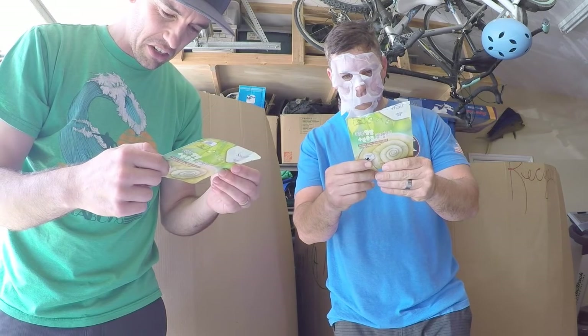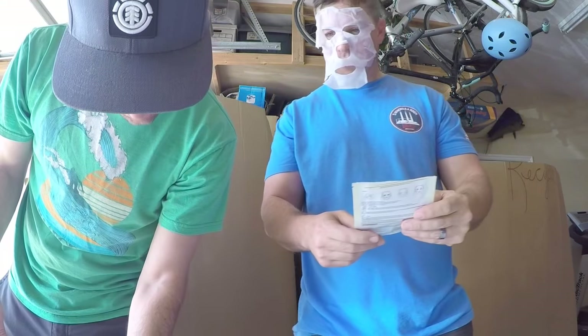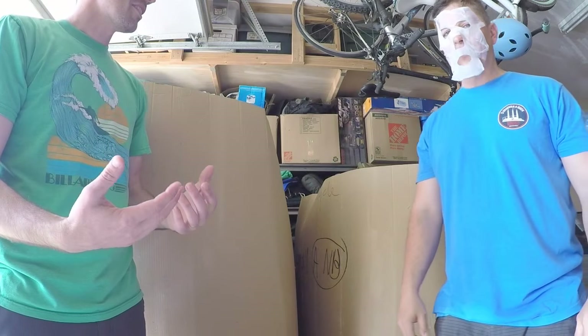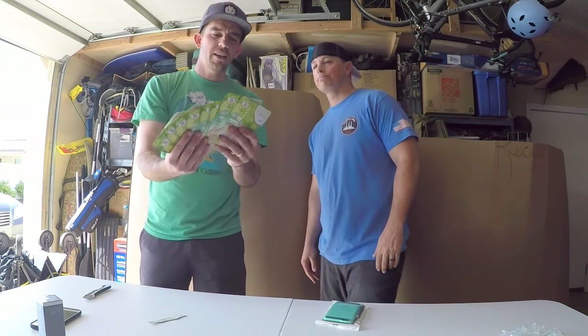Avoid using on blemishes or pimples — we should have read the instructions first! At least it's not expired — April or February 2019. These last forever. Travis is cleaned up, feeling great. Thanks, snail! We have a whole bunch of these — let's put them with the blackhead remover.